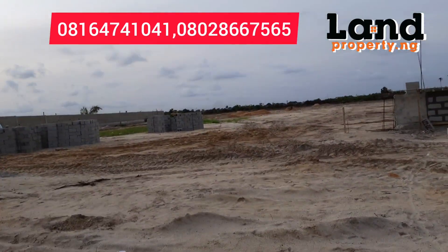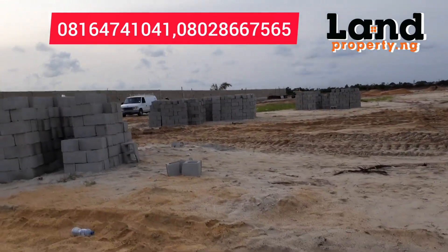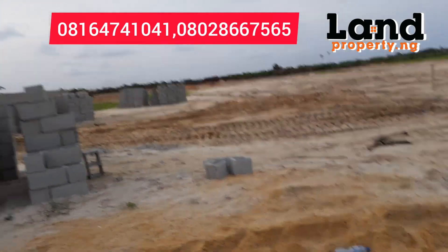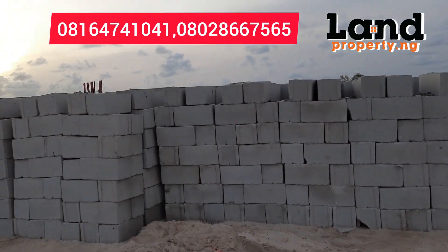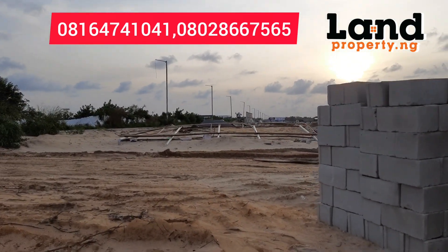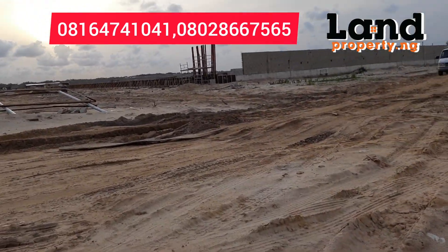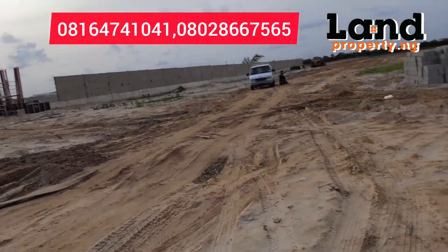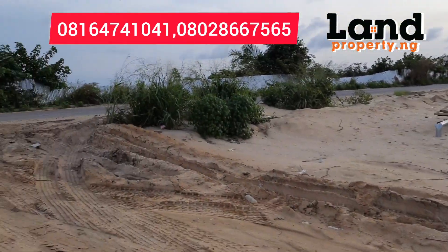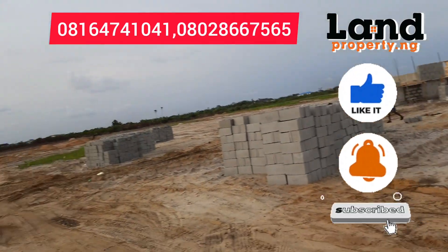This kind of property is a good one because it has a payment plan of one to eight years. Call me now and I'll bring you to this estate. We also have nearby locations that make it more interesting — like Lekki Camp Beach, Blanco Supermarket, Lekki British School, and it is not far from the Lekki Expressway. My name is Dennis Iso — I bring you good deals. Please subscribe to my channel.